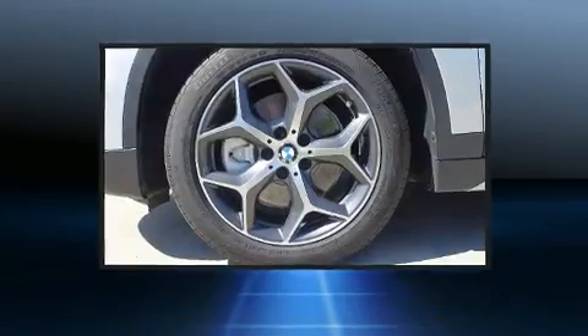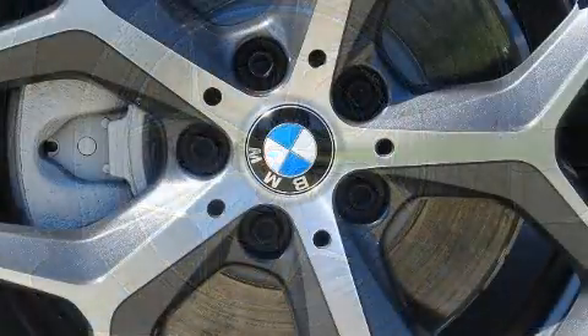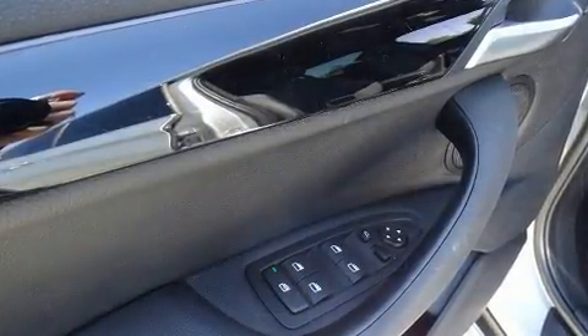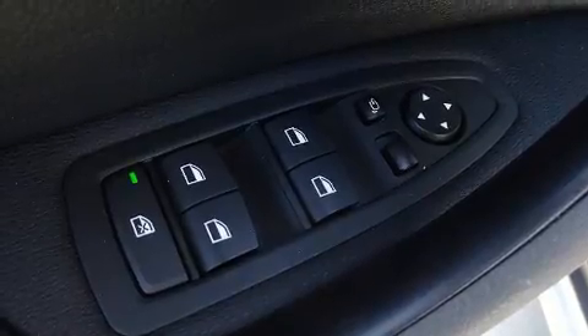BMW ensures the safety and security of its passengers with equipment such as dual front impact airbags with occupant sensing airbag, front side impact airbags, brake assist, a panic alarm, an emergency communication system, and four-wheel disc brakes with ABS.